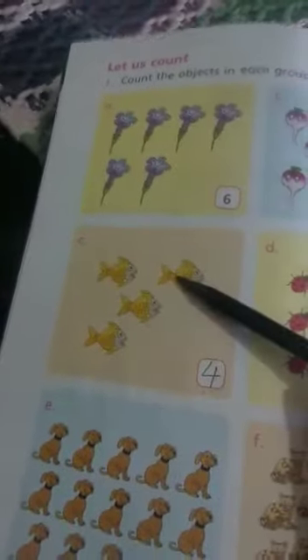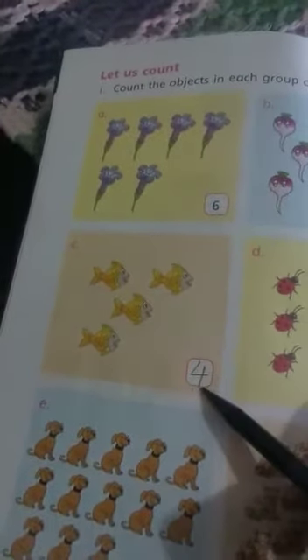How many fish are there? There are 4 fish, so write it 4. How many bugs are there? Count it: 1, 2, 3, 4, 5, 6, 7, 8. You have to write 8 in the box.